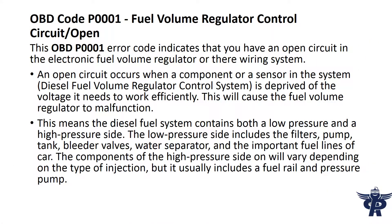OBD P0001 error code indicates that you have an open circuit in the electronic fuel volume regulator or their wiring system. An open circuit occurs when a component or a sensor in the system is deprived of the voltage it needs to work efficiently.